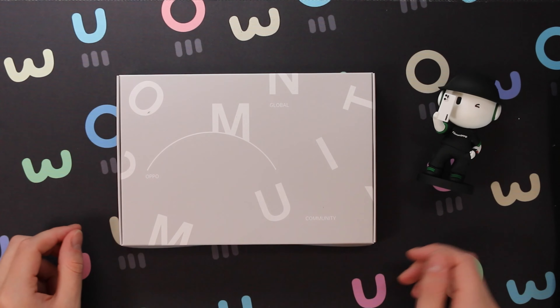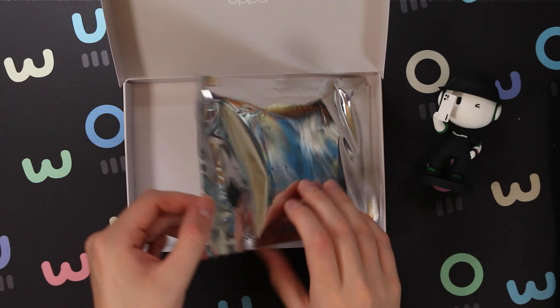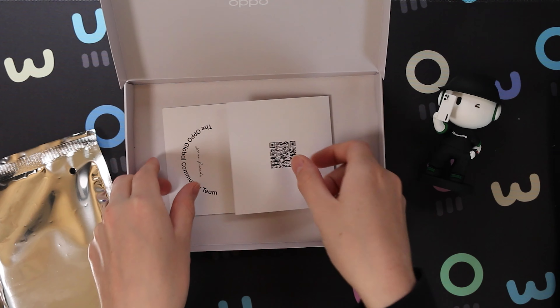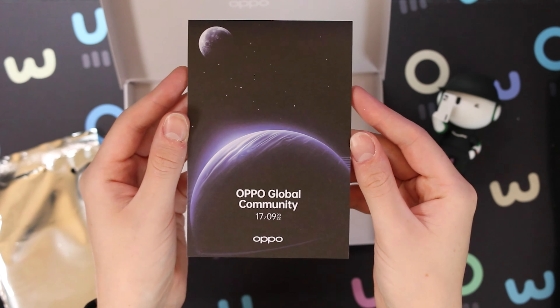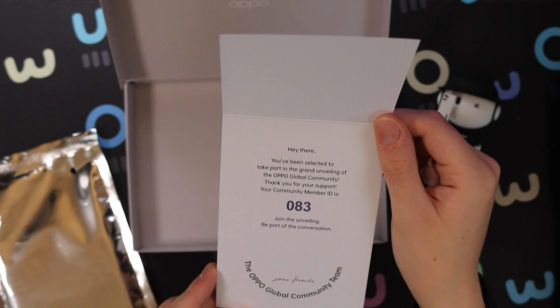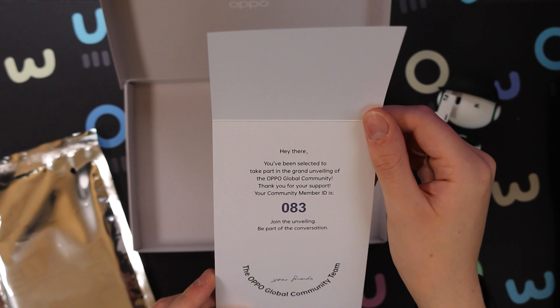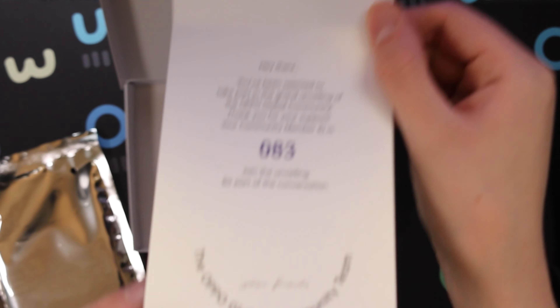Next up: Community. Whoa, what is this? This is shiny — and what is that? A special QR code? OPPO global community, 17th of September 2022. Hey there, you've been selected to take part in the grand unveiling of the OPPO global community. Thank you for your support. Your community member number is 083. Join the unveiling, be part of conversations — your friends, the OPPO global community team.